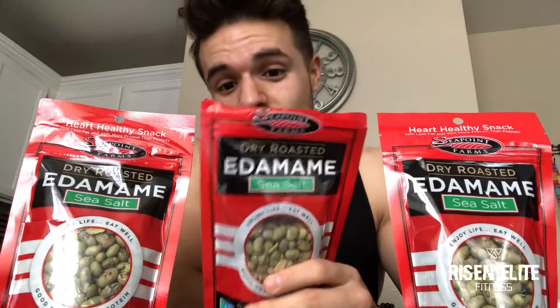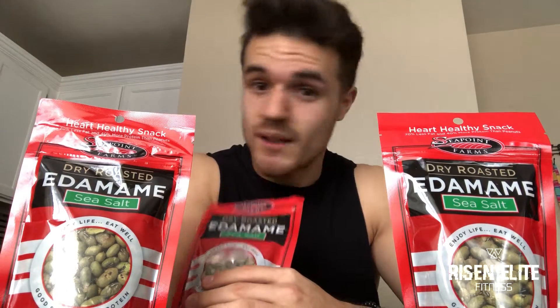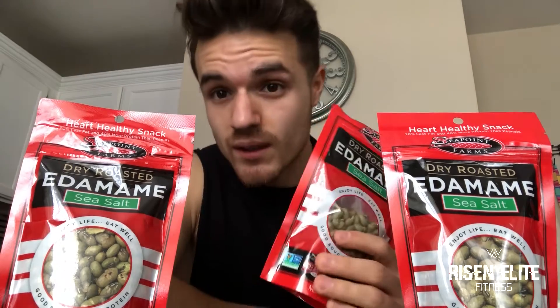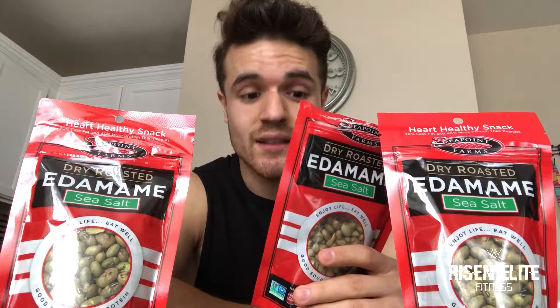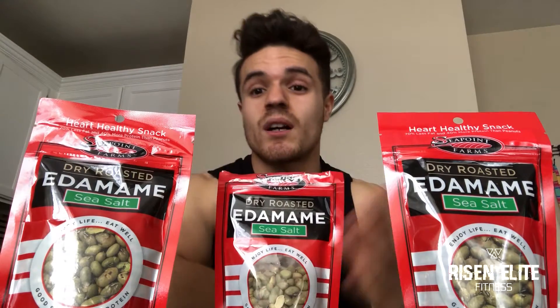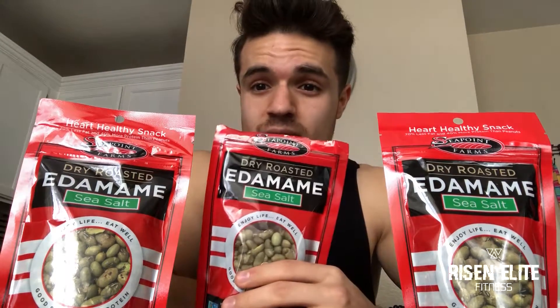First I looked at the nutritional facts and that caught my attention right off the bat — high protein. For one serving you have four grams of fat, 11 grams of carbs, and 13 grams of protein. One serving is one third of a cup. Not bad. I got these, tried them, and went back for two more servings.